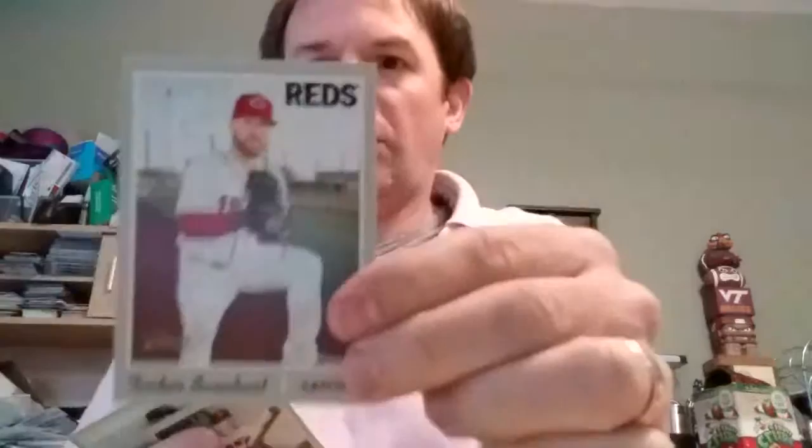Tucker Barnhart. Pitching leaders. Ray Black. I've got a new age performer — Aaron Judge. Arenado. Yoenis Cespedes. ALCS game. And David Peralta.